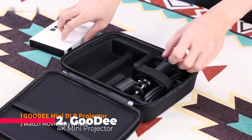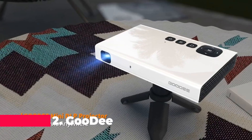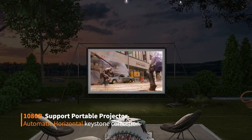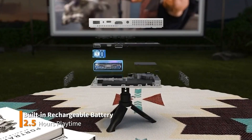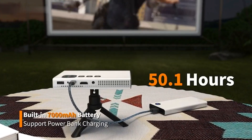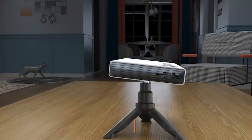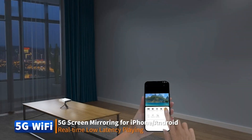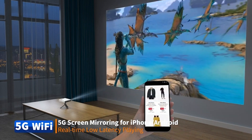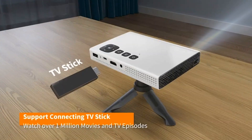At number two, we have the Goody 4K Mini Projector, a pocket-sized powerhouse with 260 ANSI lumens for a remarkably bright image. Offering automatic keystone correction, 5G Wi-Fi and Bluetooth connectivity, it ensures a seamless and immersive viewing experience. The built-in rechargeable battery adds a layer of convenience, allowing up to 2.5 hours of movie playback on a single charge. Its compact size and versatility make it an ideal choice for on-the-go entertainment.